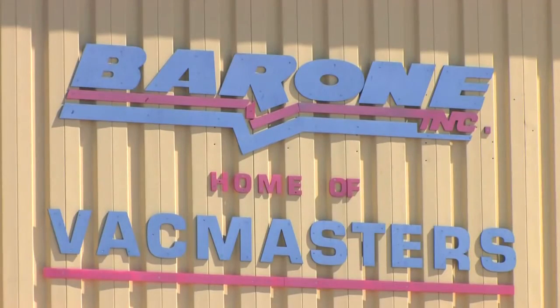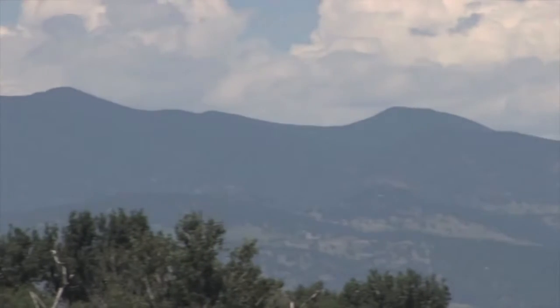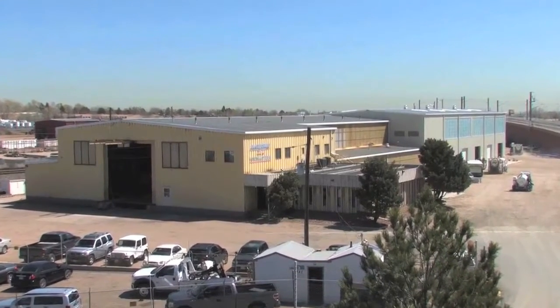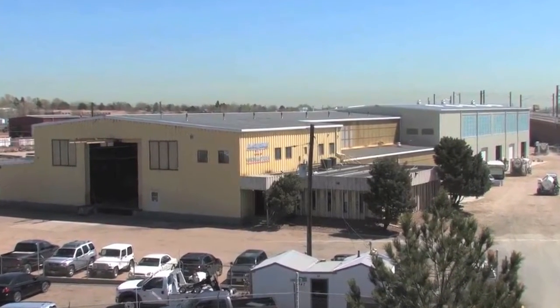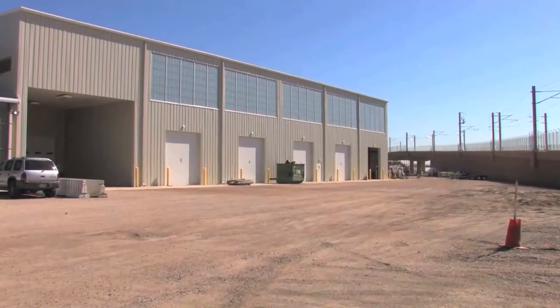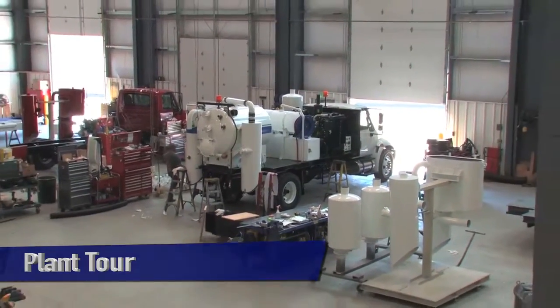Welcome to Vacmasters, the leader in air vacuum excavation. Vacmasters is located outside Denver, Colorado near the foothills of the Rocky Mountains. This is our newly renovated 60,000 square foot manufacturing facility on a five acre site. Let's go on a plant tour to see where we can make exactly what you need.